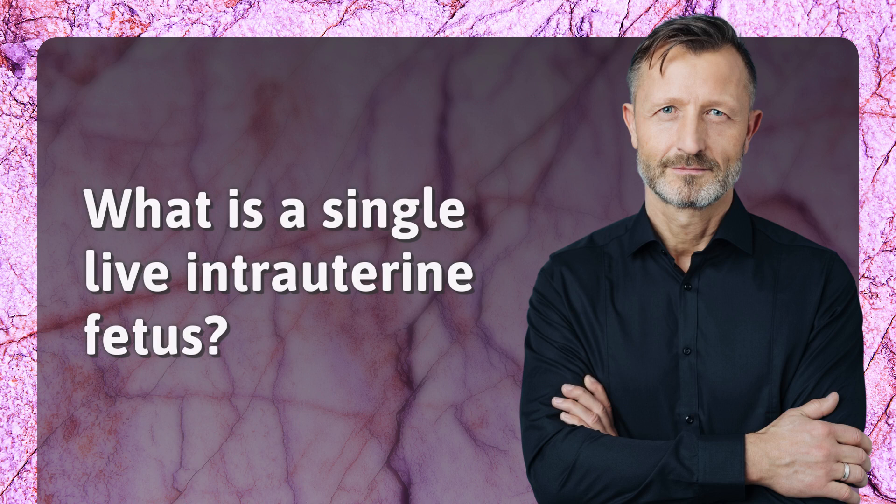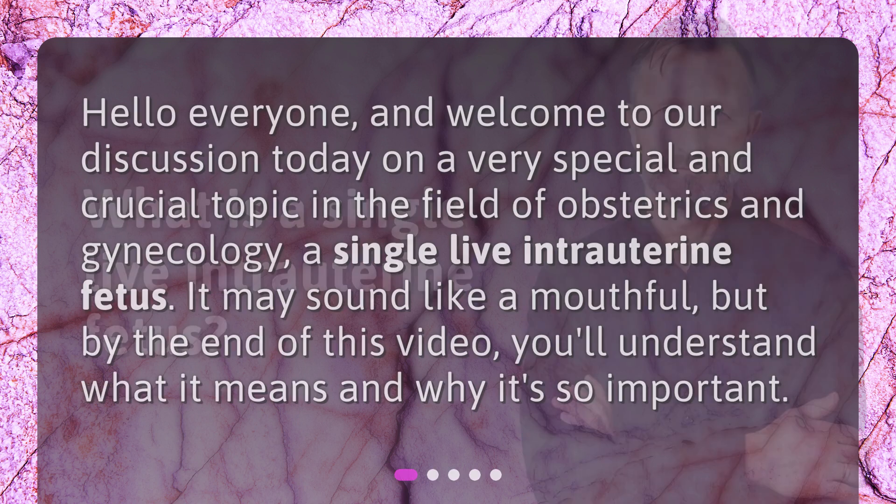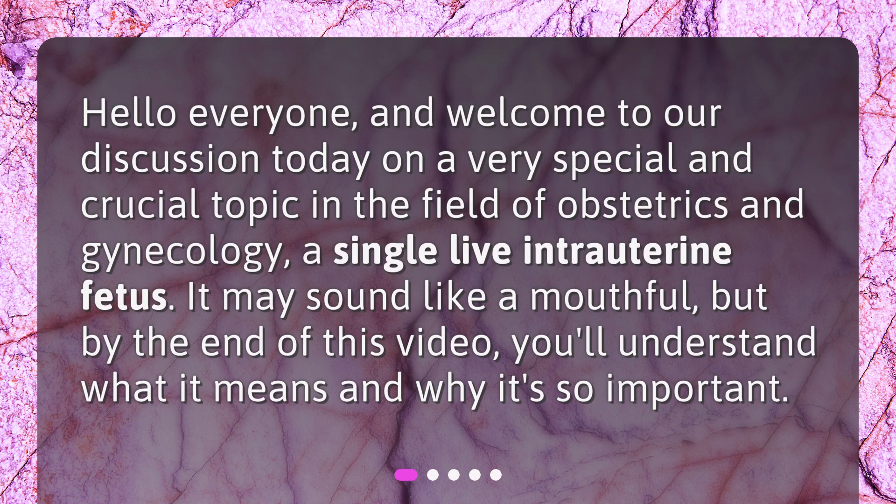What is a single live intrauterine fetus? Hello everyone, and welcome to our discussion today on a very special and crucial topic in the field of obstetrics and gynecology — a single live intrauterine fetus. It may sound like a mouthful, but by the end of this video, you'll understand what it means and why it's so important.